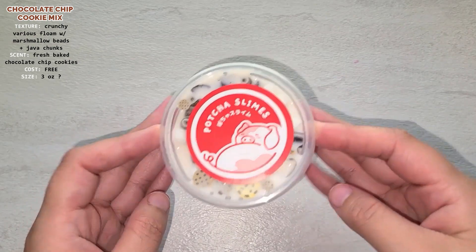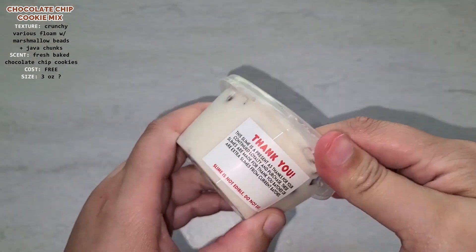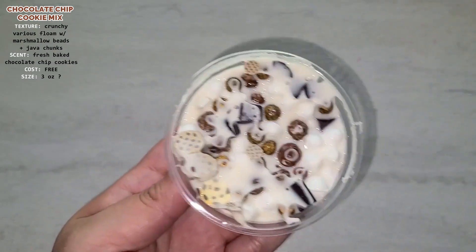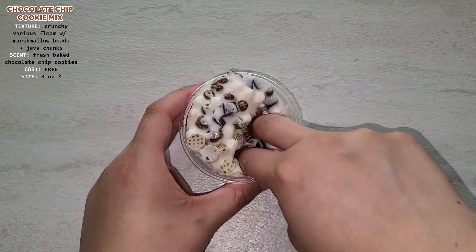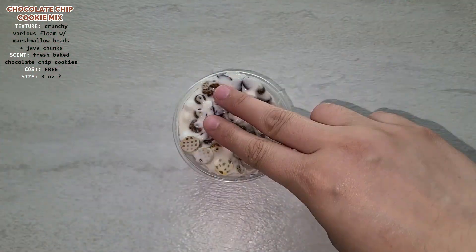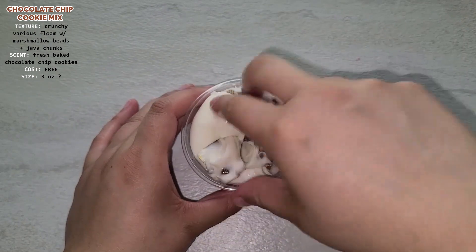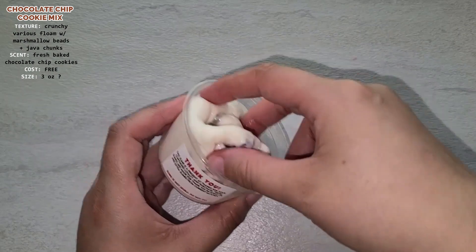This is the free thank you slime that I got, which is actually a slime from one of her other restocks. It is the chocolate chip cookie mix and it is a crunchy various floam with marshmallow beads and java chips, and it is scented like fresh baked chocolate chip cookies. This is a pretty good slime — there's nothing wrong with it and it does smell pretty nice.